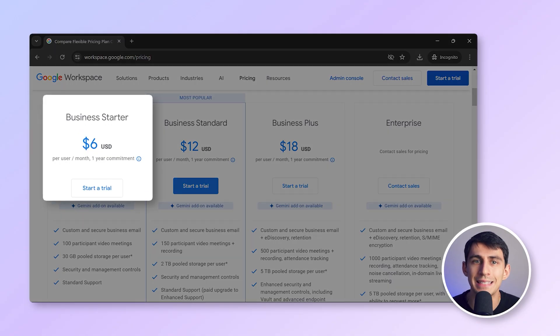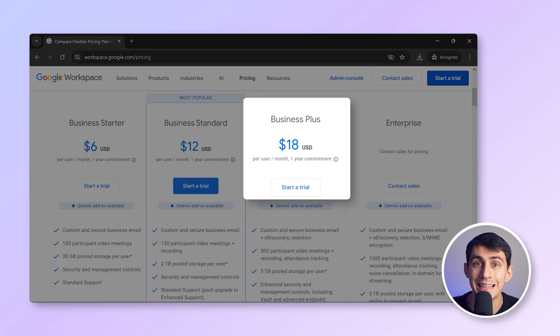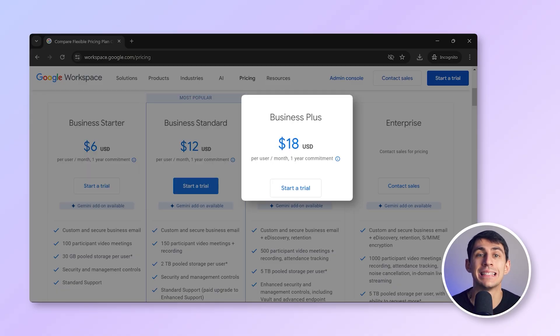Google Workspace offers tiered plans starting at $6 per user per month with Business Starter, Business Standard at $12, and Business Plus at $18 per user per month. However, privacy-conscious users may be concerned about Google's data collection policies, and Gmail's offline functionality can be limited. Gmail is a great fit for small to large businesses looking for an intuitive, collaborative email and productivity platform.